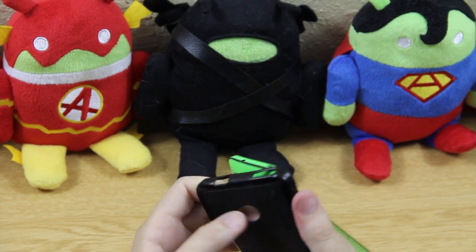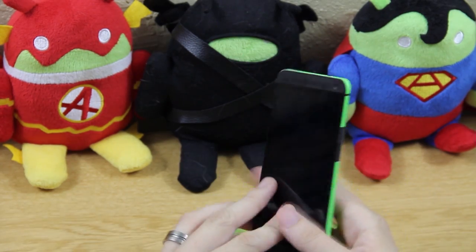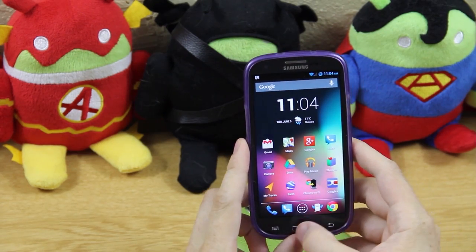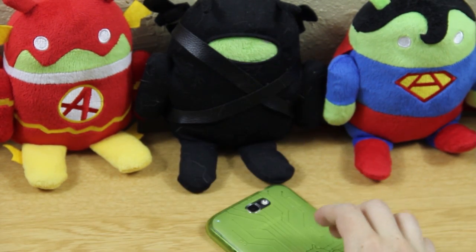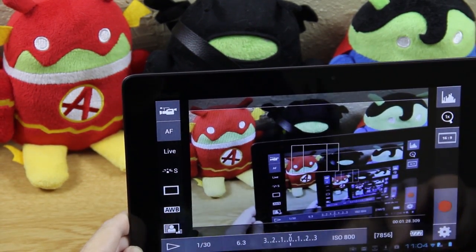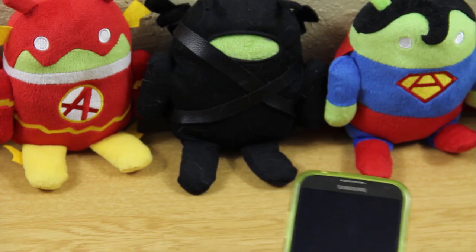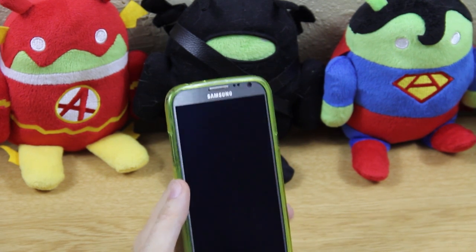The HTC One also has a Cruzerlite case but the front was coming off so I took it off and kept just the back because it looks pretty awesome. A device I've also considered using is the Galaxy S3 running CM10.1 RC4 — it's a smooth as butter device. I also have my Transformer Prime set up on a tab showing my camera feed so I can control focus, aperture, and white balance.